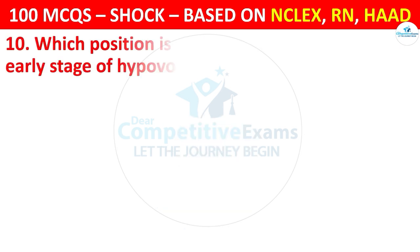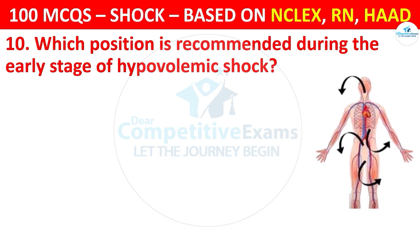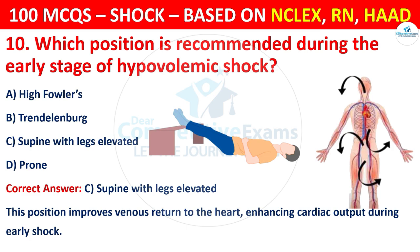Question 10: Which position is recommended during the early stage of hypovolemic shock? Options are: High Fowler's, Trendelenburg, Supine with legs elevated, or Prone. The correct answer is C, that is supine with legs elevated. This position improves venous return to the heart, enhancing cardiac output during early shock.